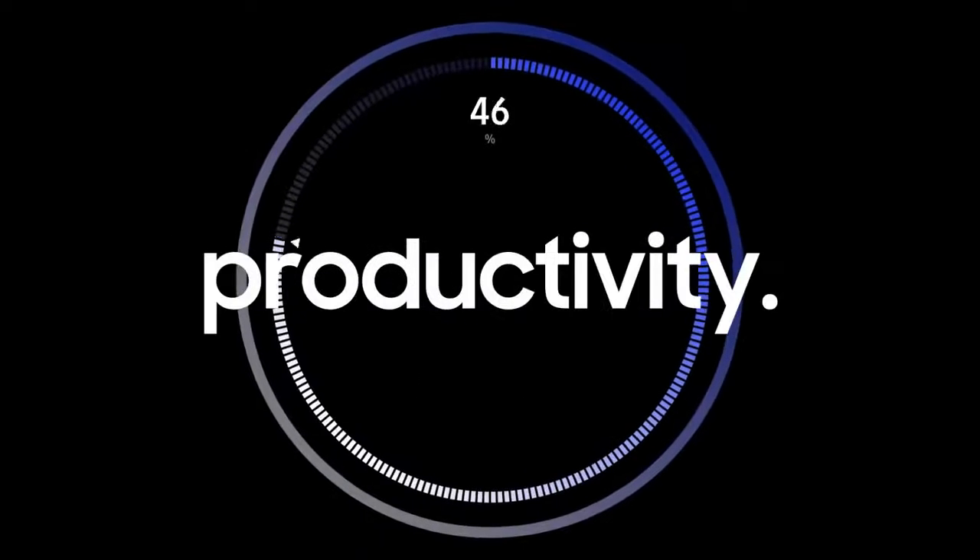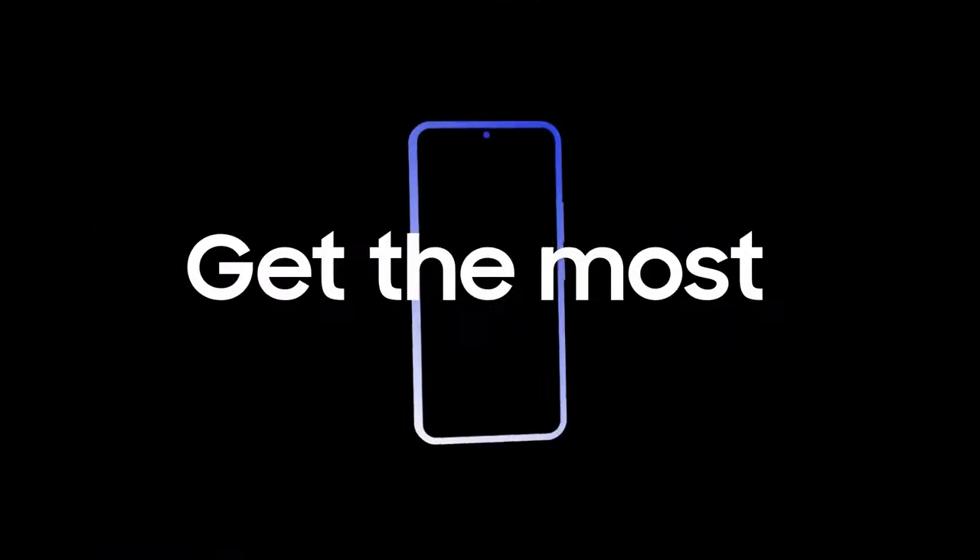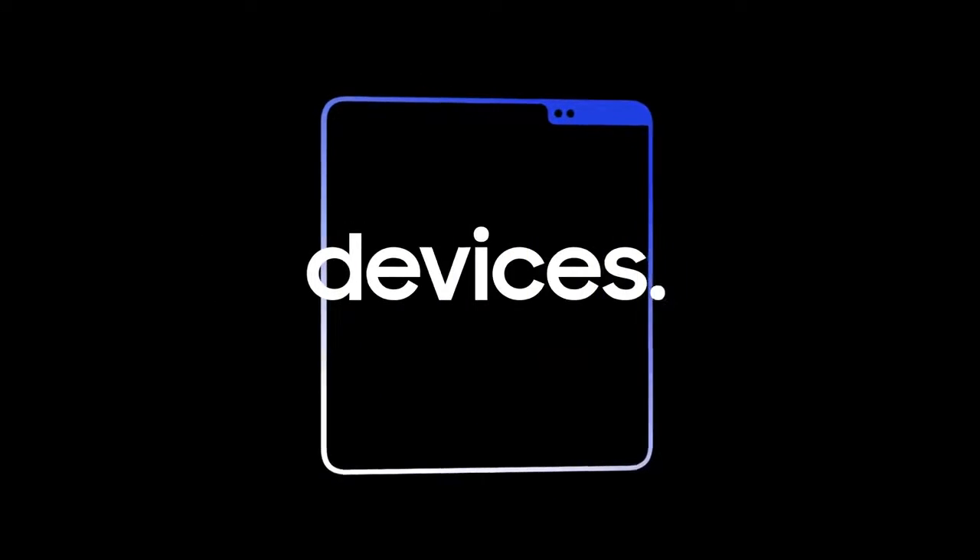IT's goal is to maximize productivity, which means getting the most out of business devices. The key to success is eliminating disruptions at work, especially in the field.